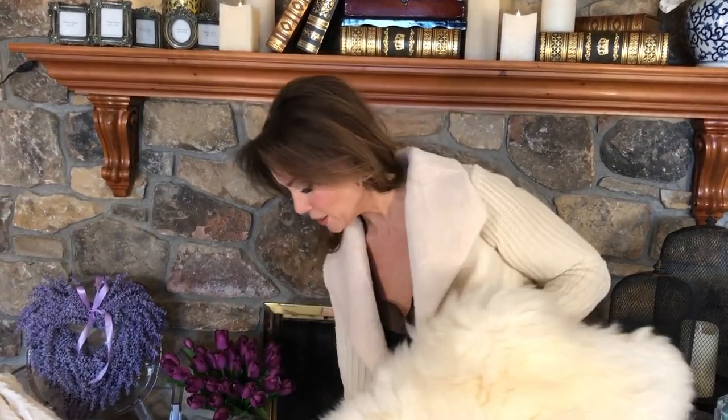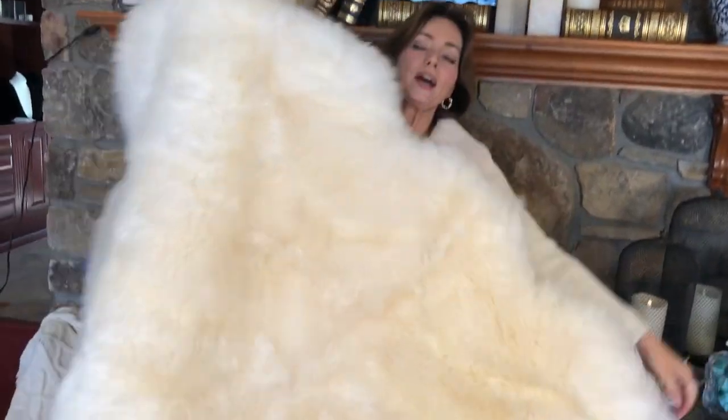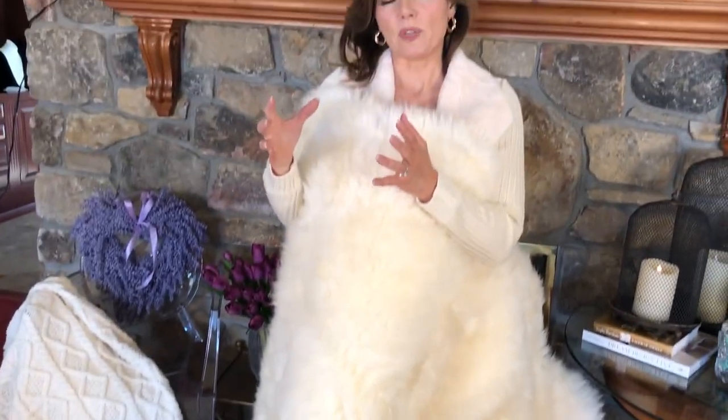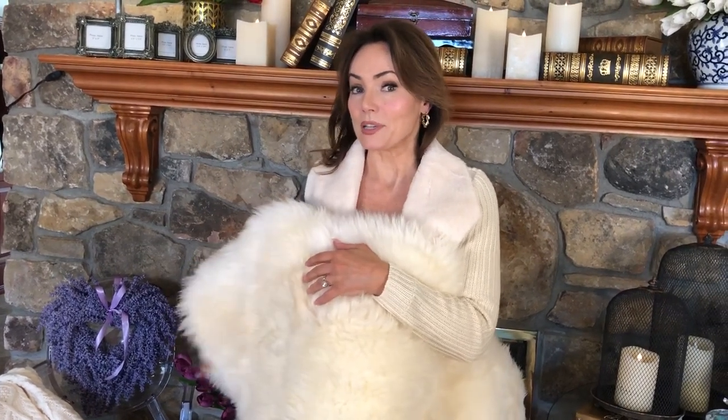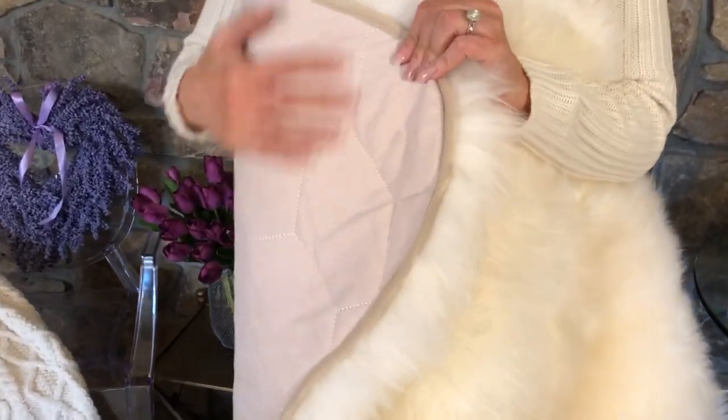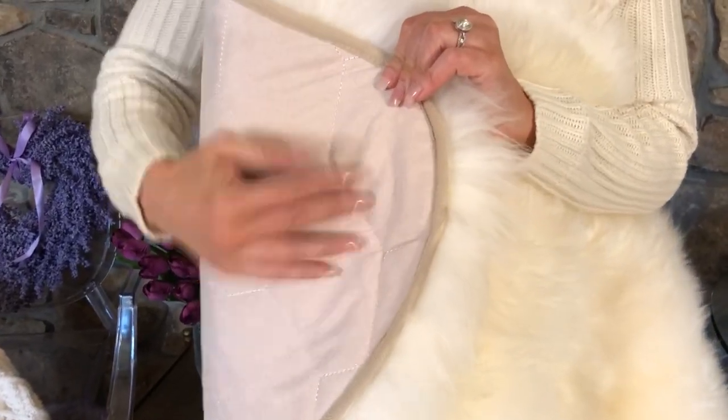Look at the size — this is the largest luxury quad. This is the most popular luxury size; it's equivalent to four larger ones together. It's called a quad, actually made up of multiple pieces, and it has this padding on the back — isn't it amazing?